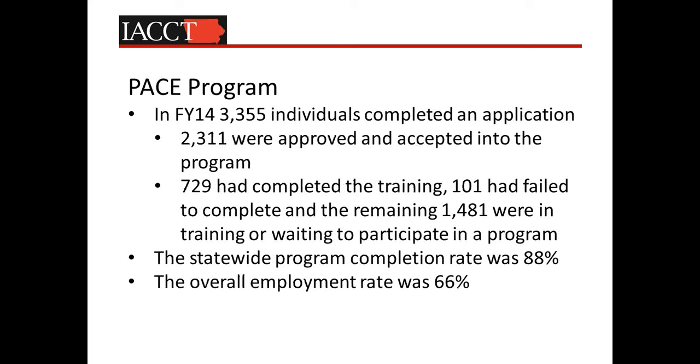The number of individuals we've served in the past year looks very similar to the GAP program. Much like the GAP program, we're seeing a completion rate of well in excess of 80 percent, and we're satisfied with the overall employment rate of individuals coming out of the program.